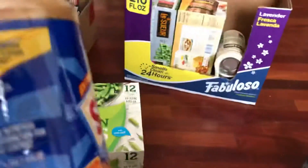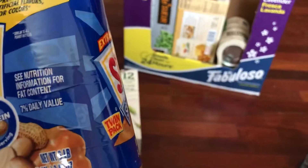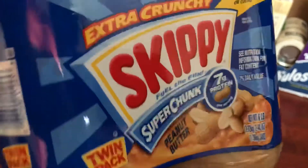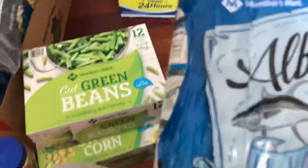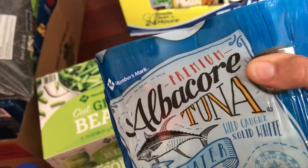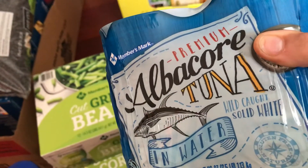I have a six-pound jar twin pack of extra crunchy Skippy peanut butter — I love that type of peanut butter. I also have the premium Abacord tuna, which was a substitution.